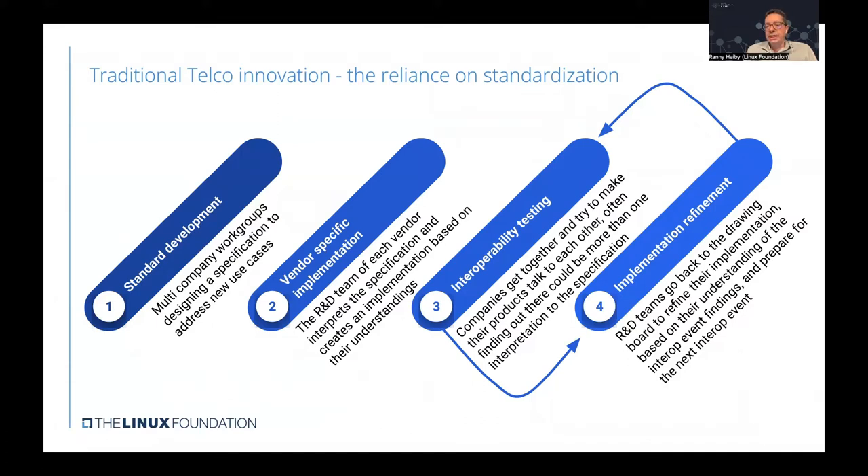Often they found that there could be more than one interpretation of the specification, which called for the next phase where R&D teams go back to the drawing board, refine their implementation, and then prepare for the next phase of testing — repeating that until the desired result is achieved.